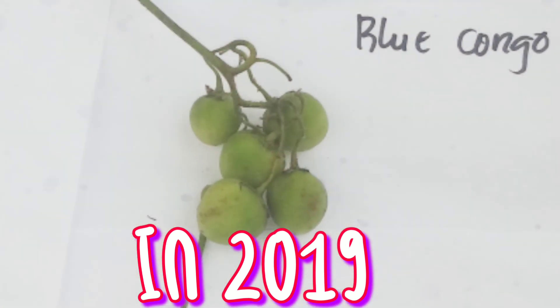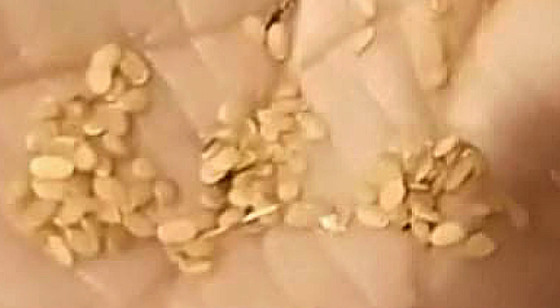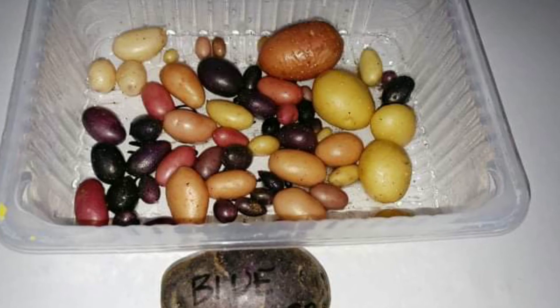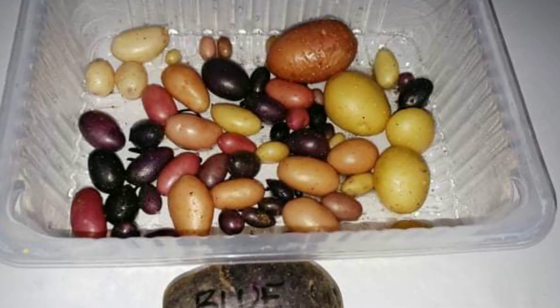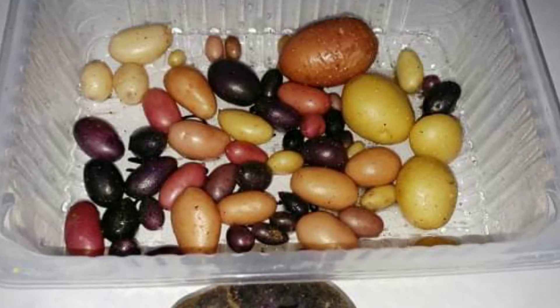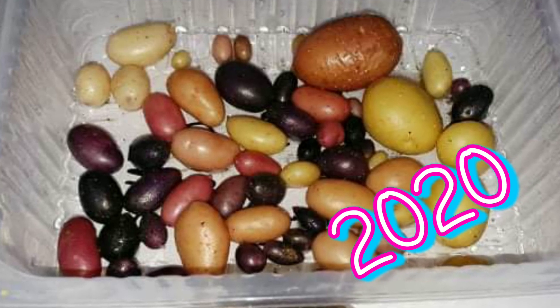Then the next year, in 2019, I decided to plant the seeds of the Blue Congo variety — it is a violet or blue variety. Here are the seeds again, planted in a tray; the left tray is already pricked out. To make the story short, I had these small potato tubers — they have different colors: red, violet, blue, white.